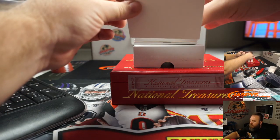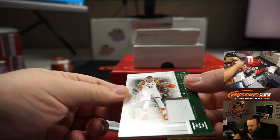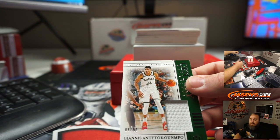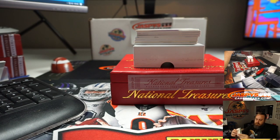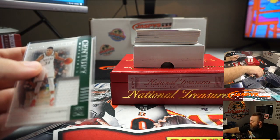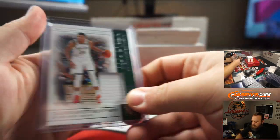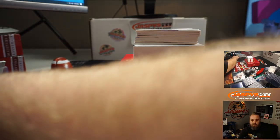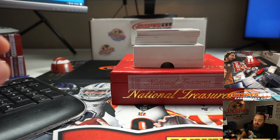Our first relic is the Greek Freak — Giannis Antetokounmpo, 86 out of 99. Giannis is going to Joshua Eidlitz.